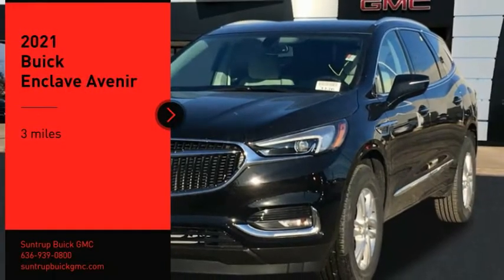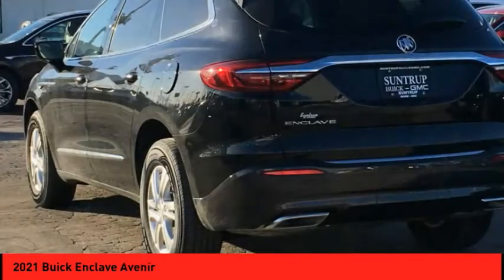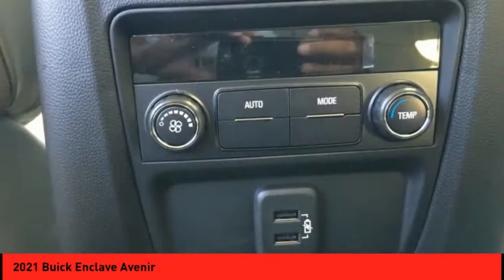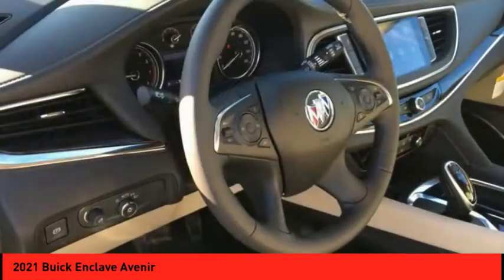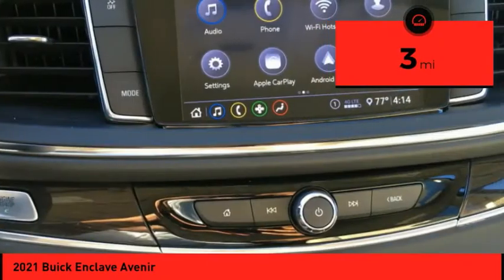Stop by and take a look at the 2021 Enclave. The Enclave offers three rows of seats standard. Not only is it roomy and stylish, but Buick really did its homework on this vehicle — they did not cut any corners. This vehicle has less than 100 miles. Come see the car for yourself.